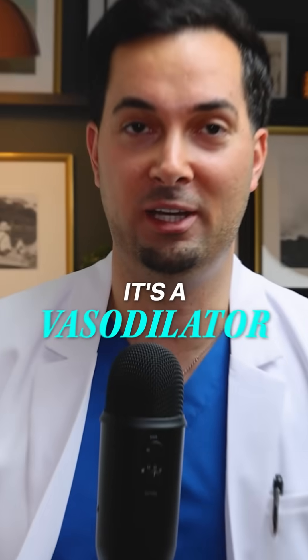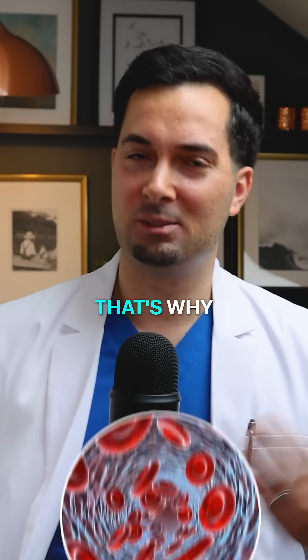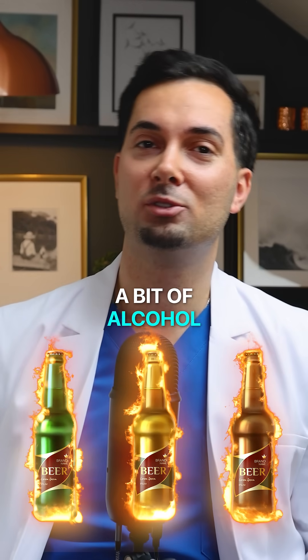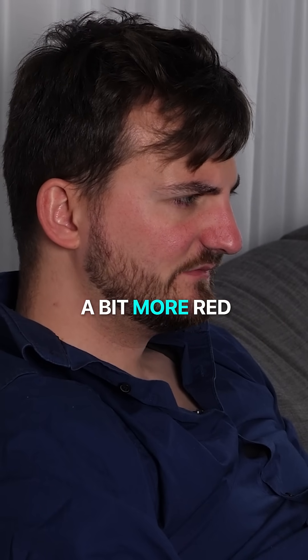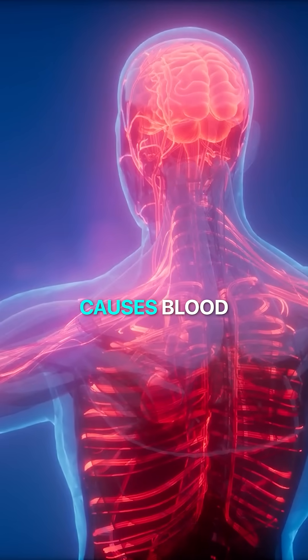Let's talk about alcohol. It's a vasodilator, which is basically a fancy word that means it dilates your blood vessels. That's why sometimes, when you have a bit of alcohol, you get a bit flushed — you look a bit more red than usual. That's the vasodilation we're talking about.